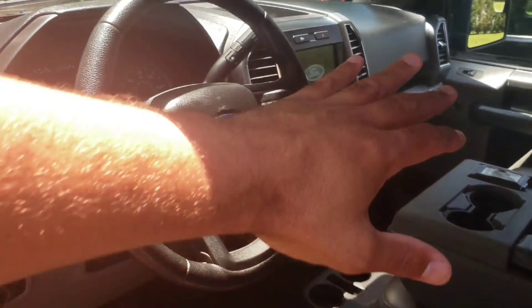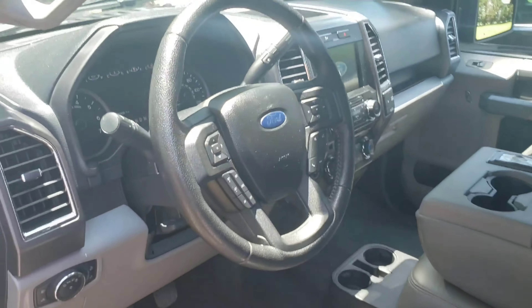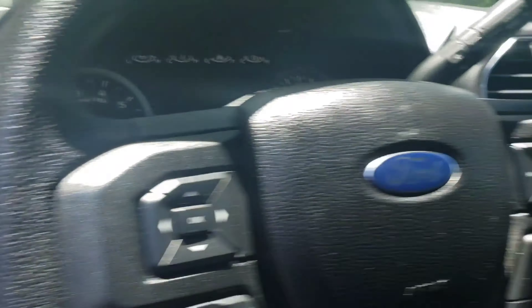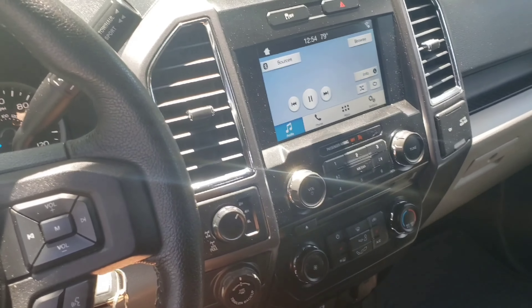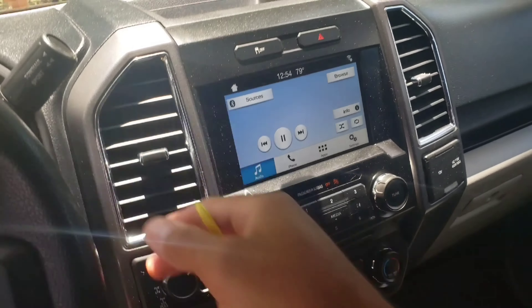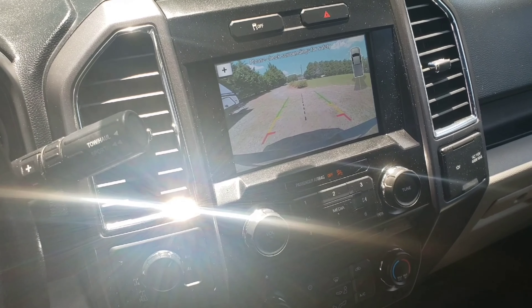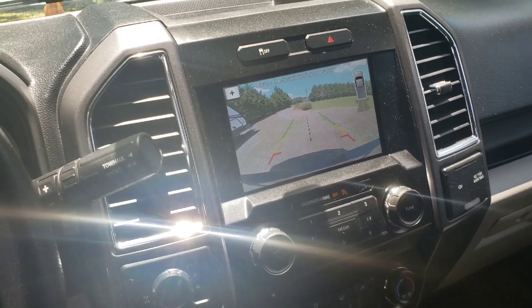Let's look at the inside of this beauty. Got the cat skin seats, the big screen that helps you back up. There you go — the big screen helps you back up and put that right on the ball of the hitch.